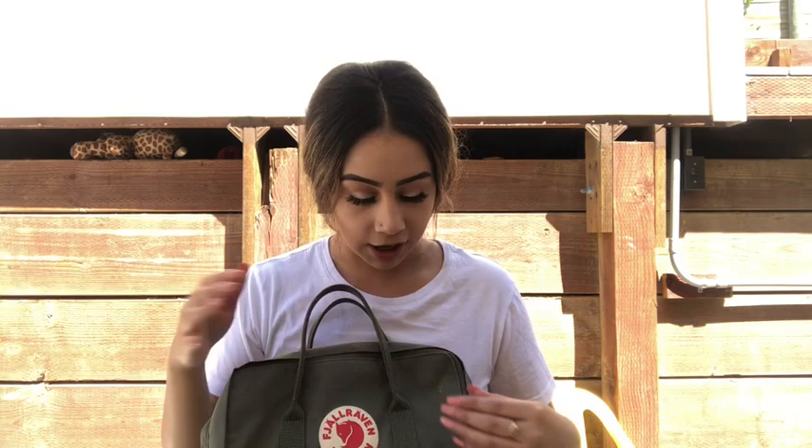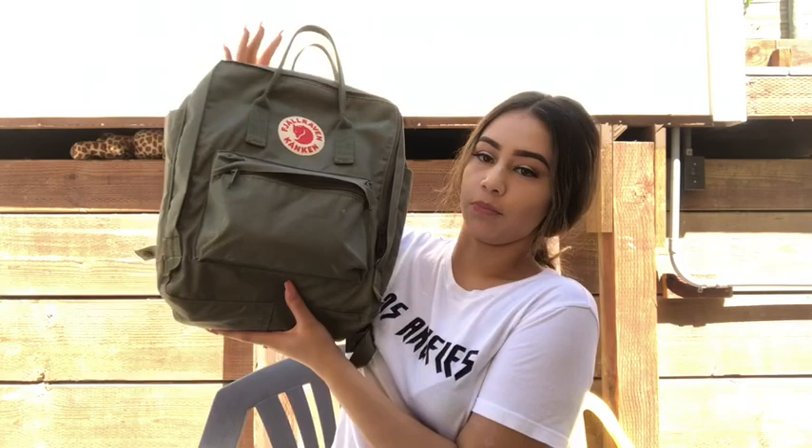So I'm going to show you guys what is in my backpack. This is my backpack — I forgot how to pronounce it, but my friend told me what it's called. This is the classic size in the color olive green, or army green, whatever one.